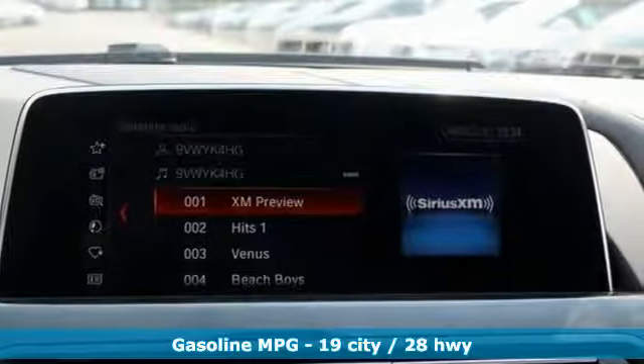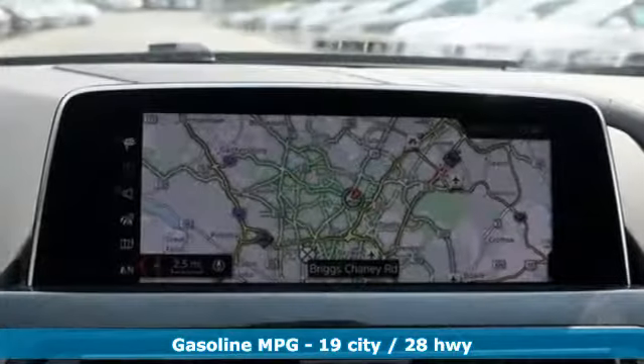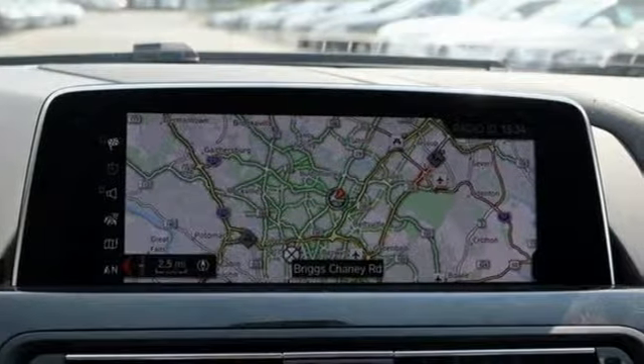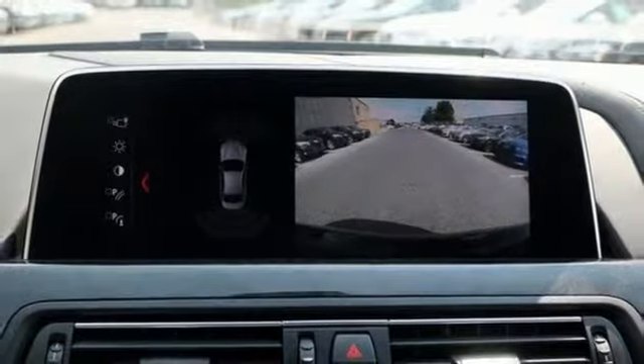It's well equipped with the features you need: integrated navigation system with voice activation, power heated mirrors, heated and ventilated leather bucket seats, configurable instrument gauges, and doors and push button start proximity key.